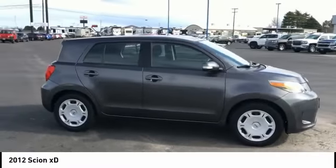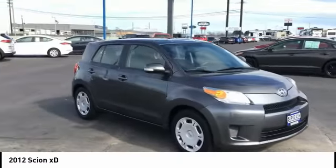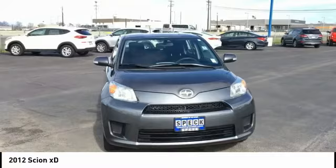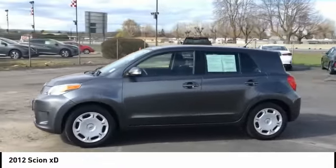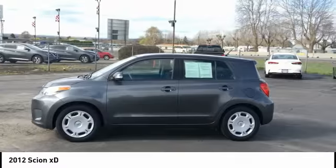In government crash tests, the 2010 XD earns a perfect five stars in side crashes and four stars in frontal crash and rollover resistance tests. Here are some of this vehicle's great options.